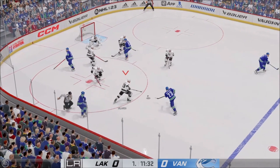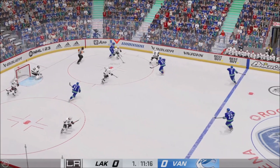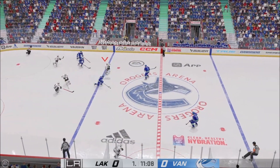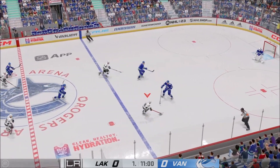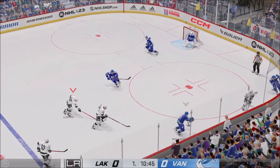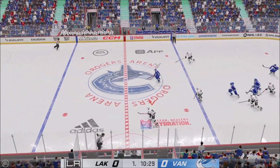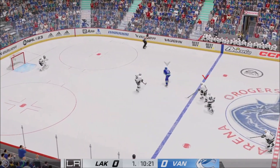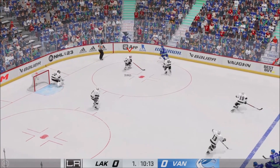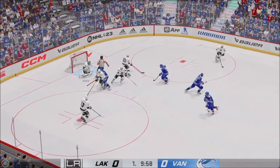The Canucks will go to work here in the offensive zone. He gets in the lane to block that. Moves it to Molardi. And now he moves it to Lazar. Oh, what a chance — and it goes sideways. L.A.'s got it now. Carries it into the offensive end up the middle. Looking to make something happen in the offensive zone. That's blocked by Quick.